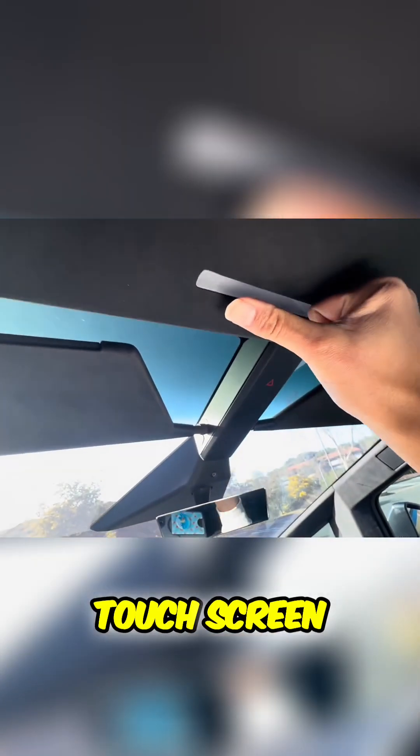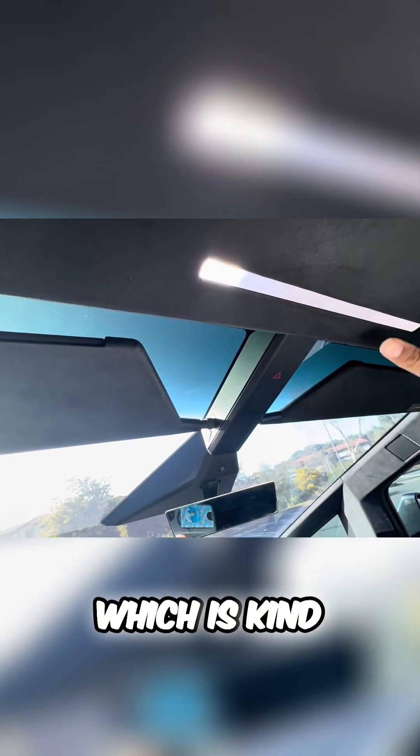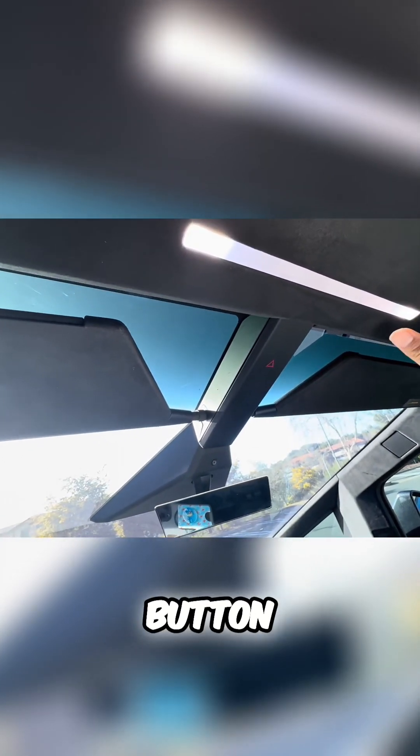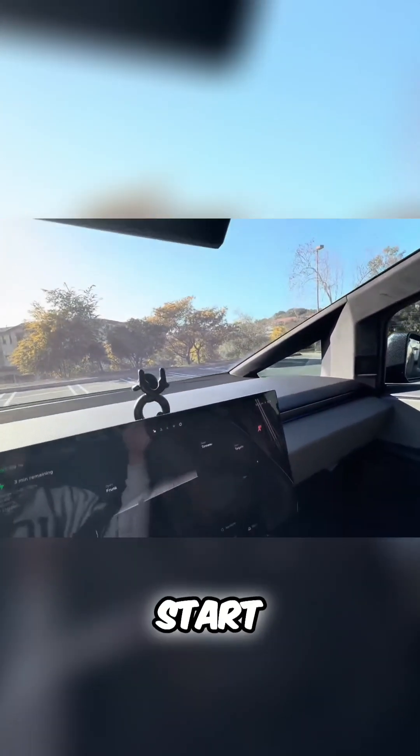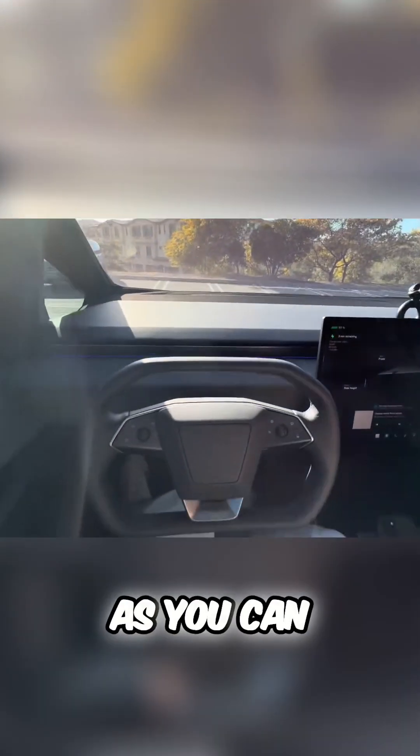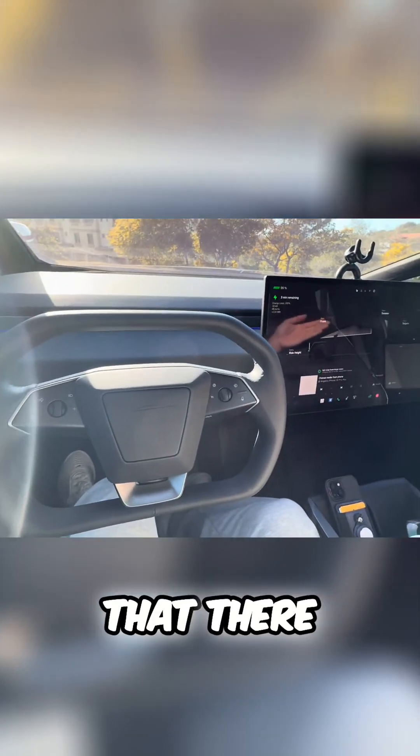Another thing about the car is it's all touchscreen. This light over here, for example — it's not a button. You just touch it to turn on the interior lights. That's kind of funky.